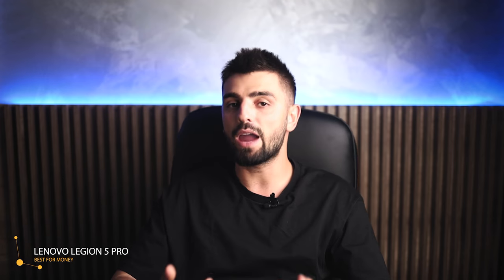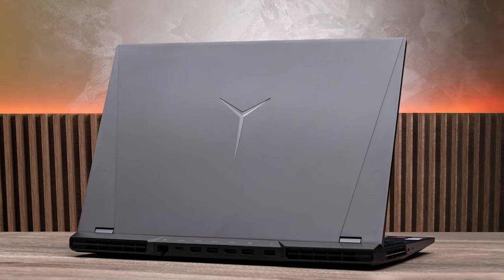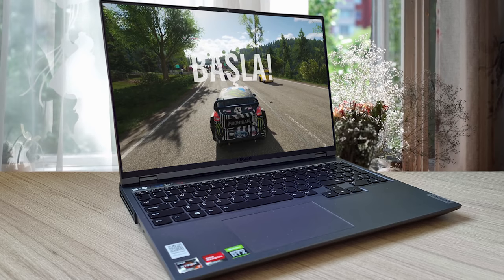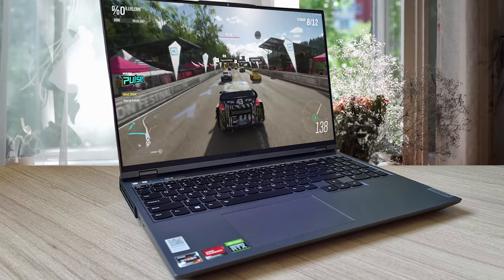Playing games like Destiny 2 at high frame rates was an excellent experience overall. The Legion 5 Pro has an 80WHr battery, which is a pretty decent size, and it doesn't look like there was room for anything bigger. To get the best out of the battery life, you need to enable Optimus. By default, the iGPU is disabled and G-Sync is on, with an estimated battery life of around 5 hours and 37 minutes.